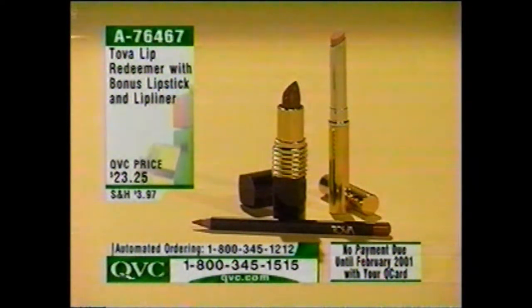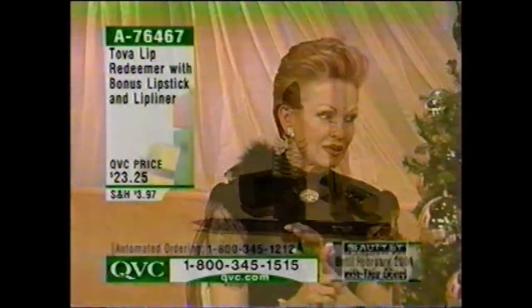This is something so perfect for the holidays because you've got to have great looking lips. What we've done here is the Lip Redeemer Kit. Does your lipstick not last long enough? It feathers, it travels, and what about dry? After you speak for a while, it gets dry.